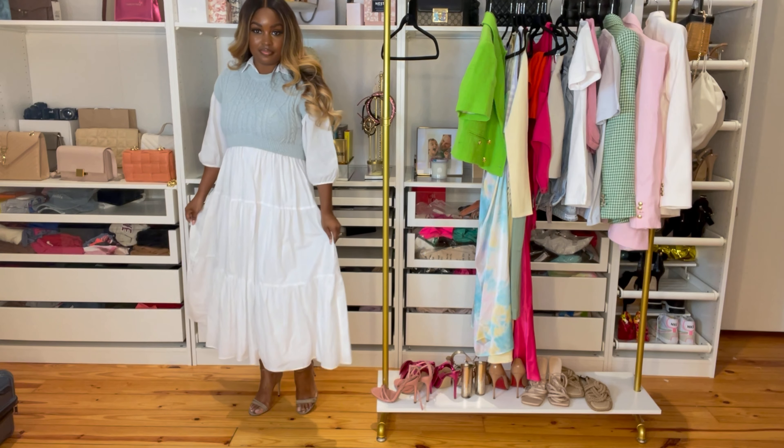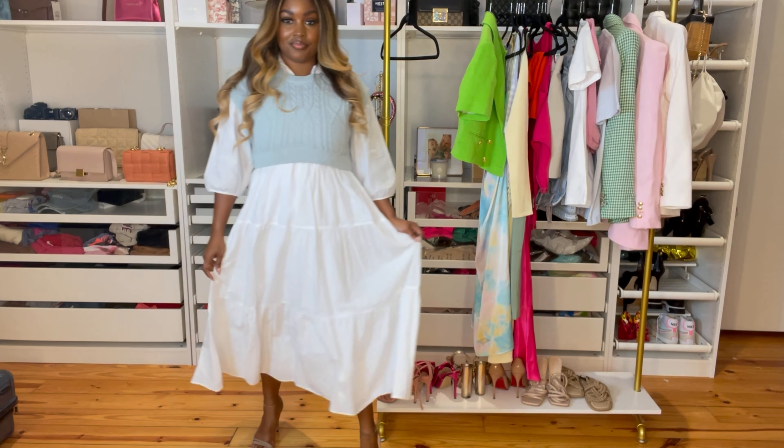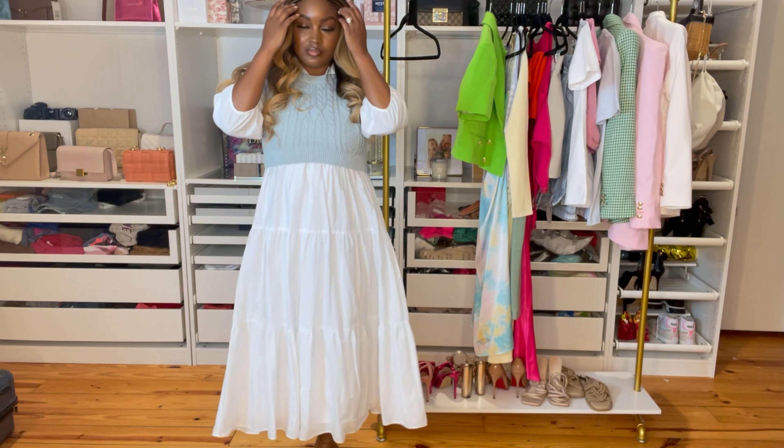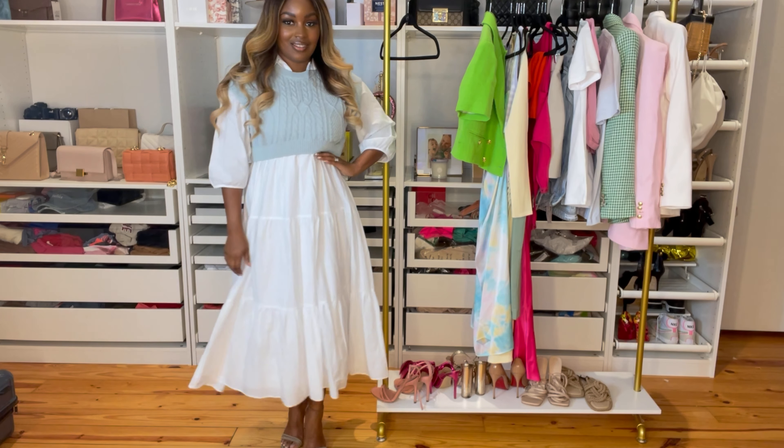I picked up a couple of pieces and I'm going to go in order of the rack. There's going to be a split screen on the side so you can follow along. The first thing I picked up is this two-piece layering dress — it's a white dress with a sweater layer over it. What I absolutely love is that the sweater layer can be paired with something else, worn by itself, or paired with another dress or top. The dress is really lightweight, and I'm disappointed it didn't have pockets.